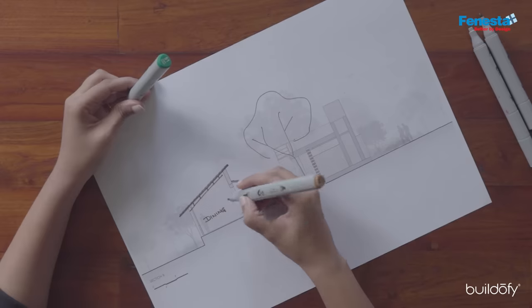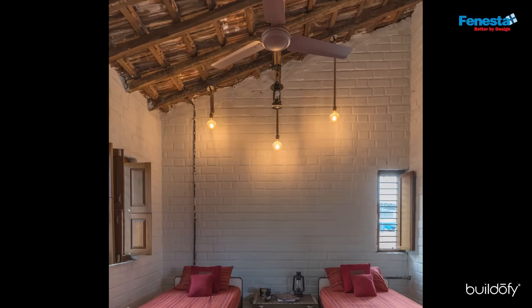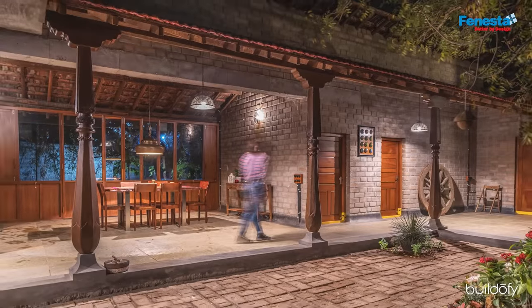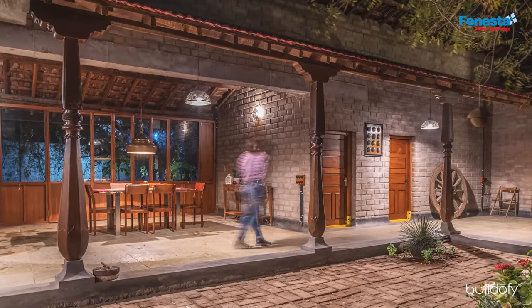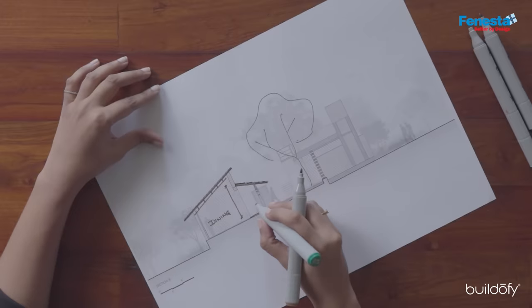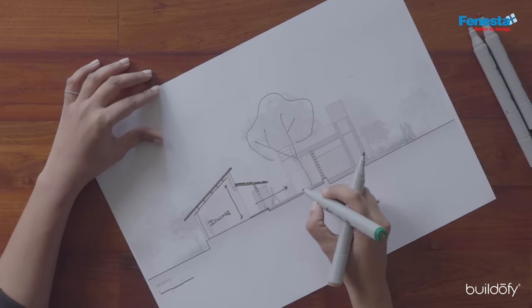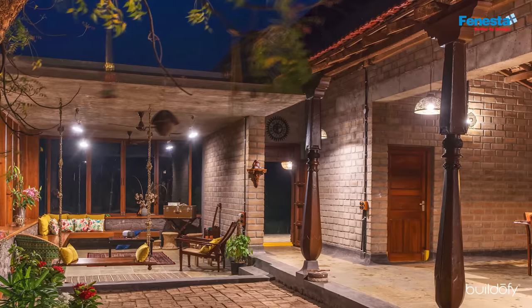The dining and bedroom areas had a larger scale where you could experience the space from inside. Whereas in the veranda or corridor area, we wanted to scale down the roof so that the view to the courtyard opens up whenever you step down into this space to experience it. Even though the site was a large farm area, the client was very conscious of having a smaller footprint — the entire built-up area of the house was only about 2,400 square feet.